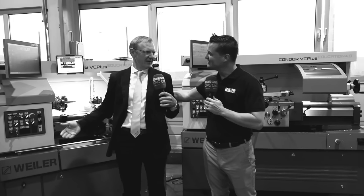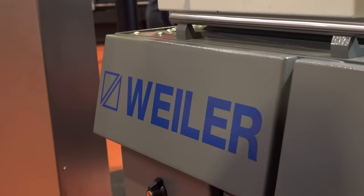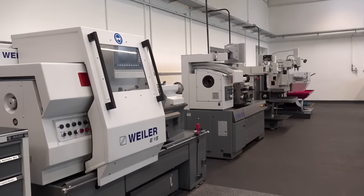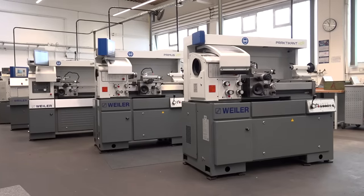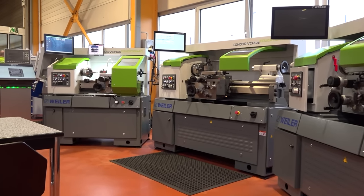Welcome to the education segment of Weiler here at the factory in Bavaria. Did you know there are over 100,000 Weiler machines in the education sector around the world? It's because we want the students coming into our industry to know what precision is like right away.